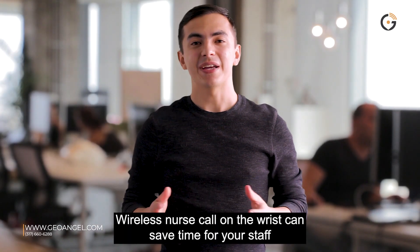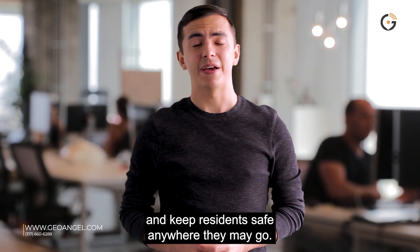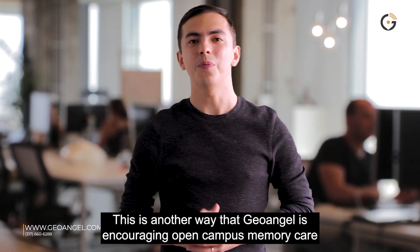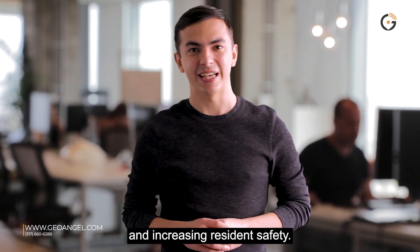Wireless nurse call on the wrist can save time for your staff and keep residents safe anywhere they may go. This is another way that GeoAngel is encouraging open campus memory care and increasing resident safety.